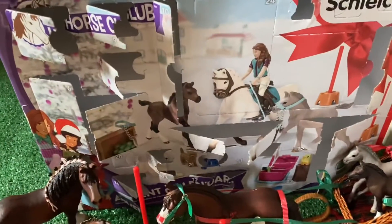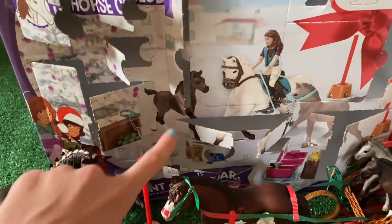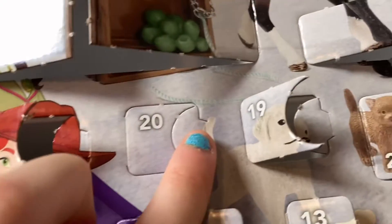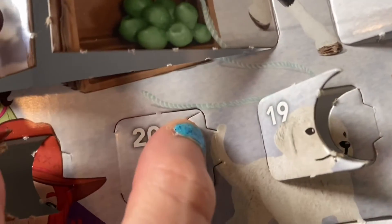Hi everyone, it's SchleckHorseLover9000 here again, and today is going to be day 20 of our Schleck Advent Calendar. Alright, so here's day 20, our door, and hopefully it's an accessory. All we have are accessories, so...